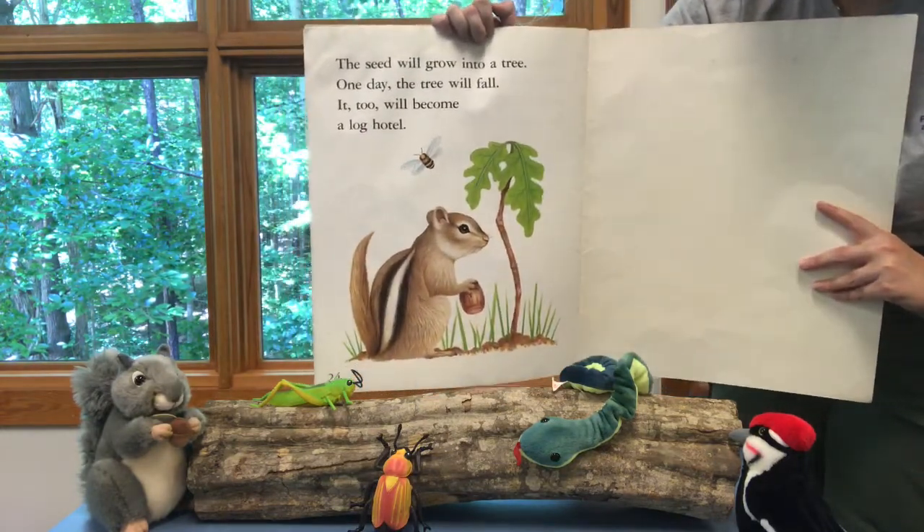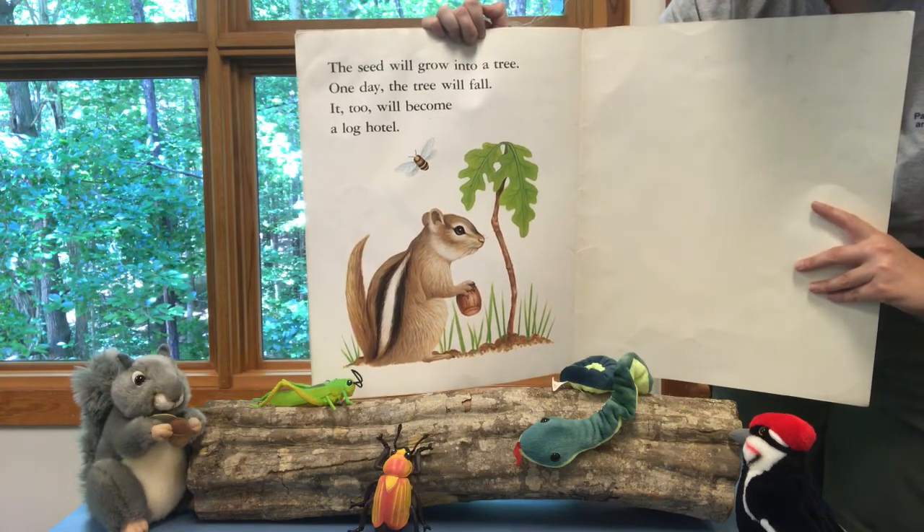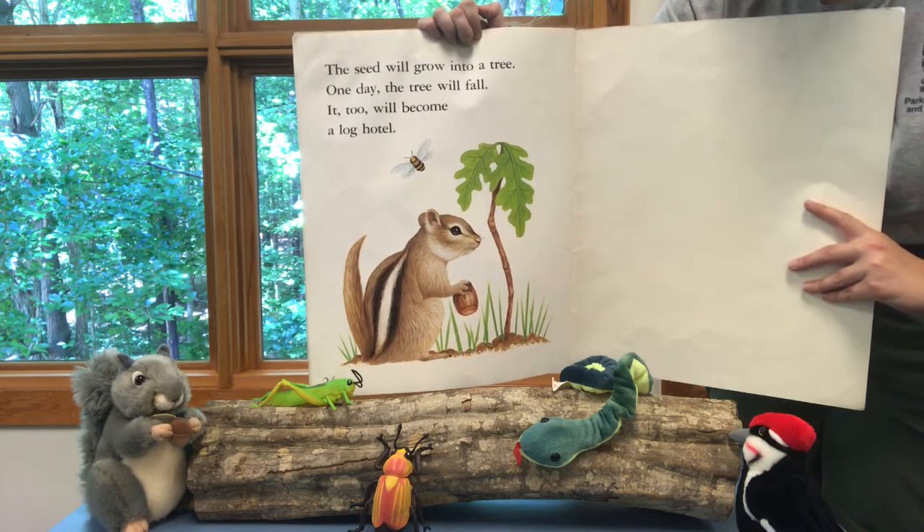The seed will grow into a tree. One day the tree will fall. It too will become a log hotel.